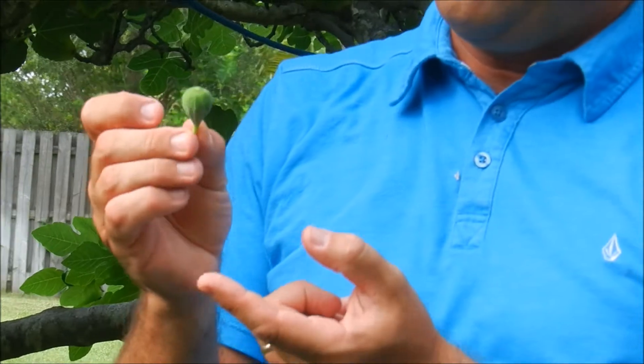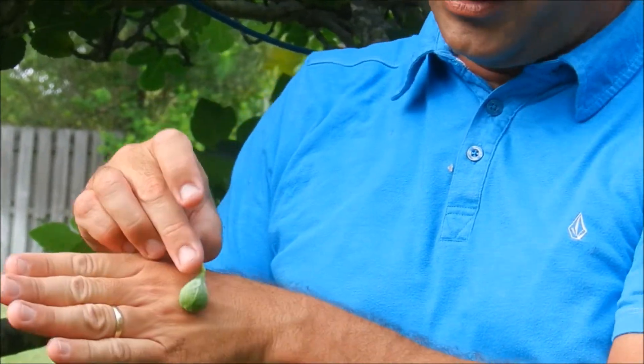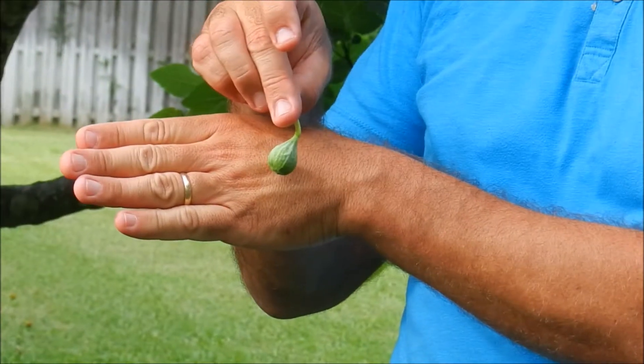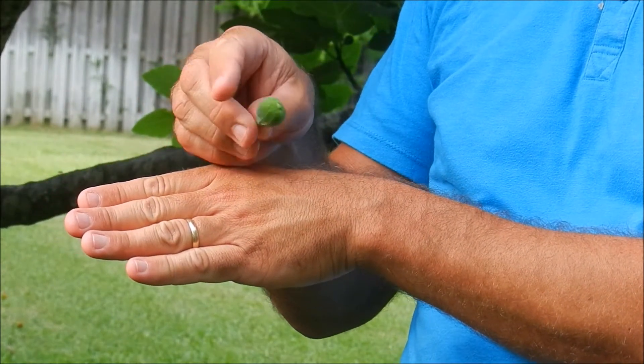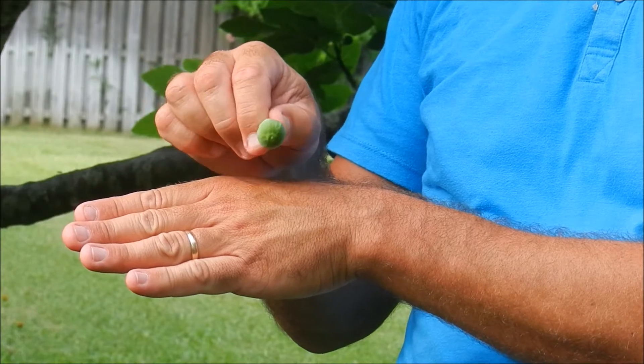This is May. This is about what the fig looks like this time of year — very small, very hard, but it will grow dramatically over the next couple of weeks.